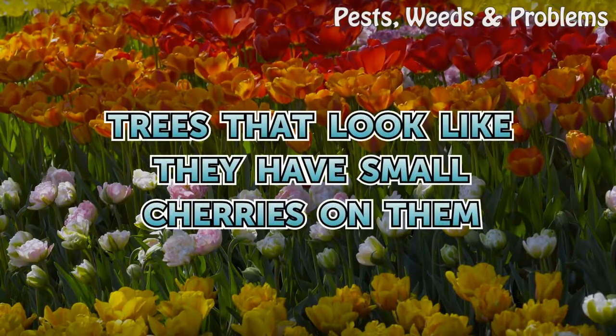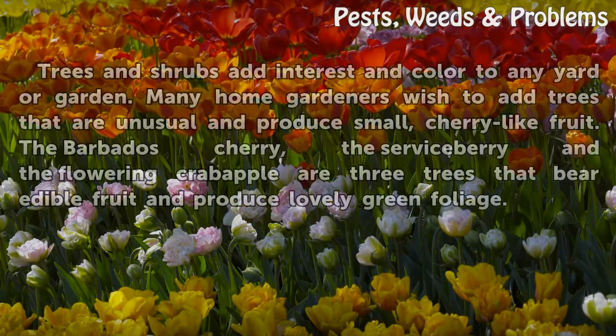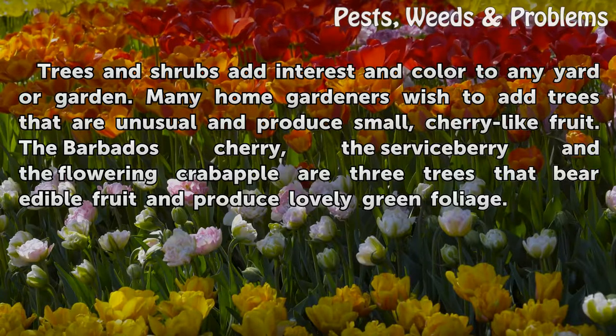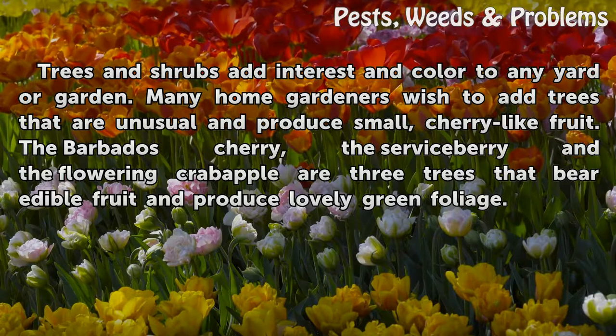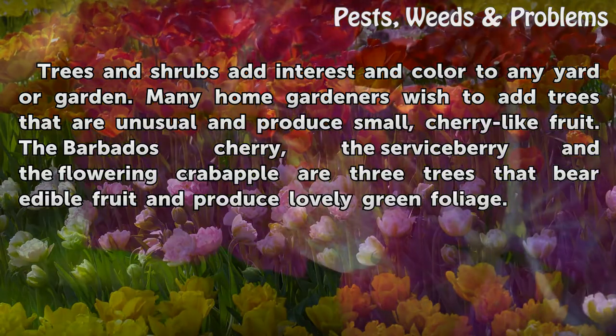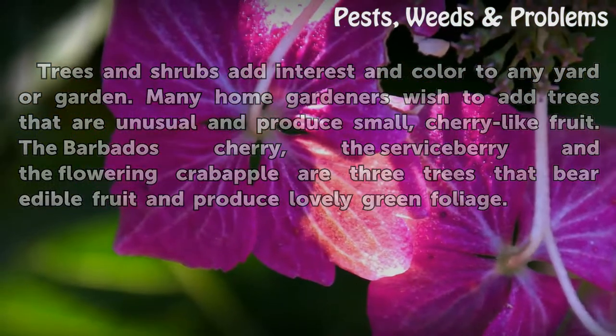Trees that look like they have small cherries on them. Trees and shrubs add interest and color to any yard or garden. Many home gardeners wish to add trees that are unusual and produce small, cherry-like fruit. The Barbados cherry, the serviceberry, and the flowering crabapple are three trees that bear edible fruit and produce lovely green foliage.